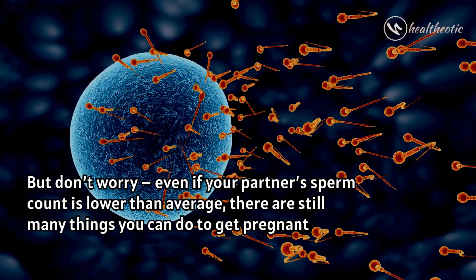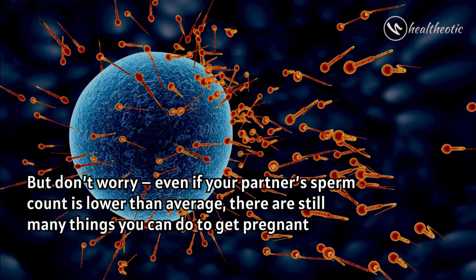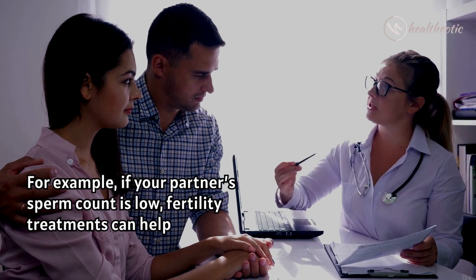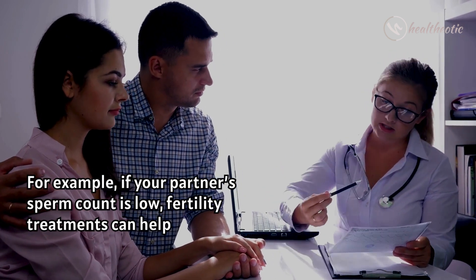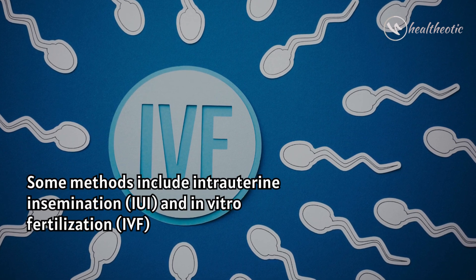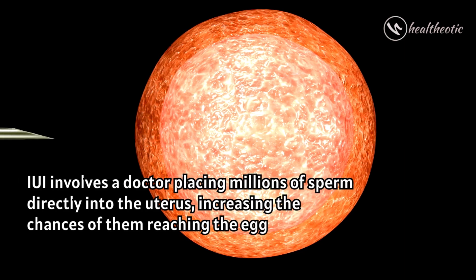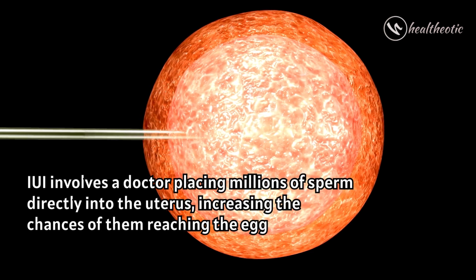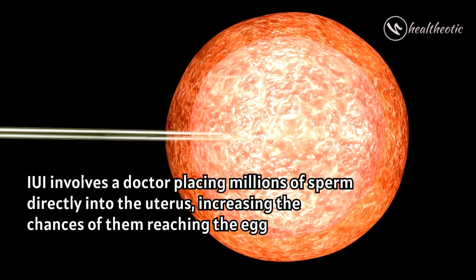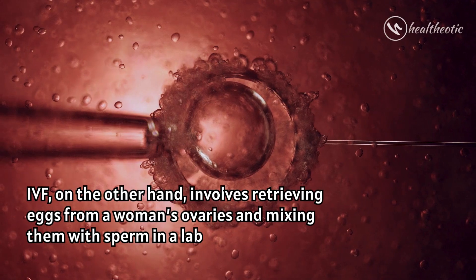But don't worry — even if your partner's sperm count is lower than average, there are still many things you can do to get pregnant. For example, if your partner's sperm count is low, fertility treatments can help. Some methods include IUI and IVF. IUI involves a doctor placing millions of sperm directly into the uterus, increasing the chances of them reaching the egg.